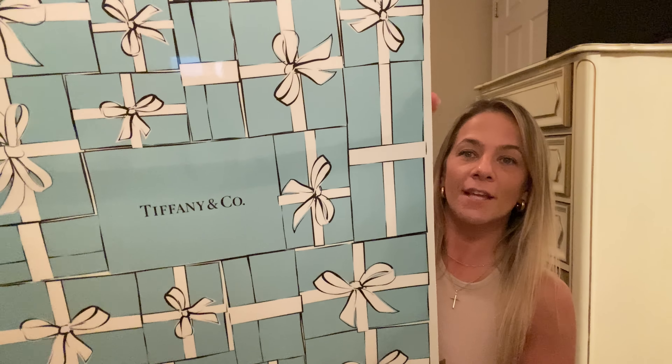Let me jump into the haul. We're going to start with DD's Discount, but before we get to the clothes, I could not pass this up - let me show you this. I don't have anything that matches this in my home, but I had to get it. It was only $19.99 - y'all, look at this canvas. It says Tiffany and Company and it's a shiny, huge canvas for only $19.99 at DD's Discount.